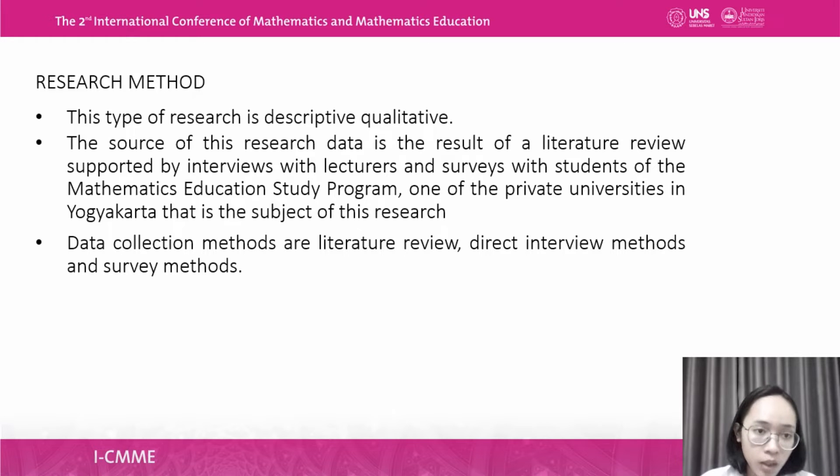Regarding the method used in this research, the type of research is descriptive qualitative. The source of research data is the result of a literature review, supported by interviews with lecturers and surveys with students in the Mathematics Education Study Program. Data collection methods include literature review, direct interviews, and surveys.